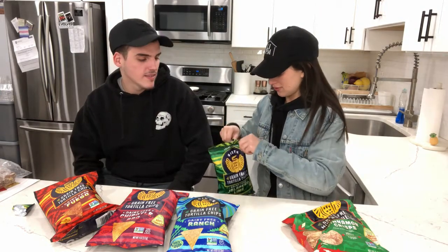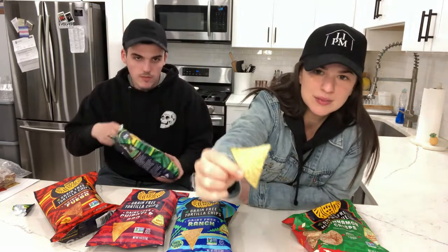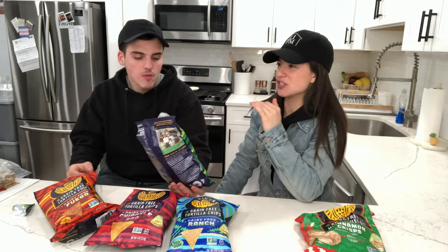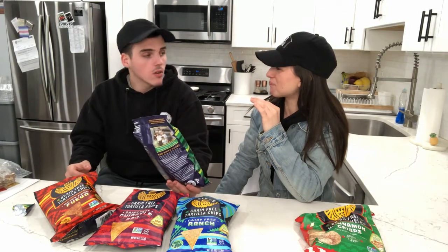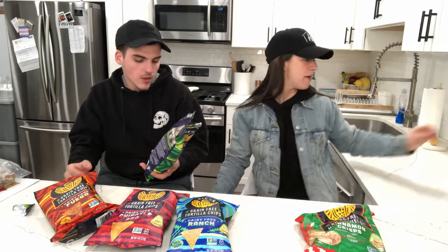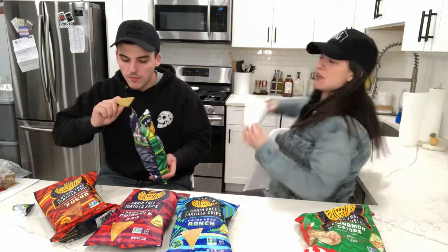I don't know why these healthier companies make the bag so that you have to open it on the side — that's silly. Alright, jalapeño lime. They're definitely spicy but there's some taste that's just kind of weird — it might be the coconut sugar or the cumin. Probably the lime powder. They're not bad, but there's just something different about them. If you like spicy you'll probably like these, but if you don't like spicy, don't get them.